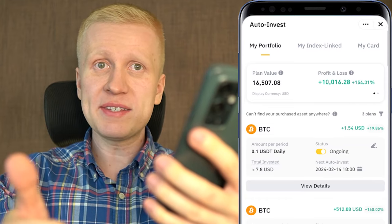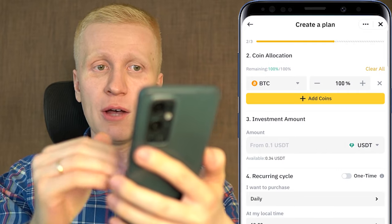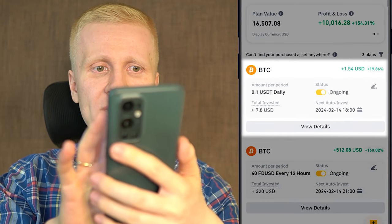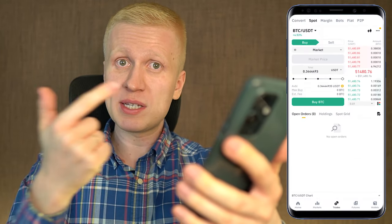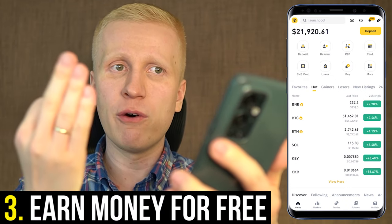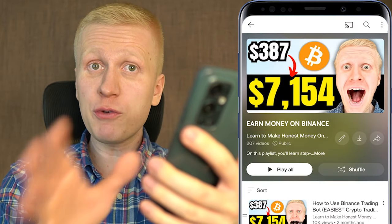So my recommendation for you is the following. The easiest option is to set up Bitcoin auto invest here on Binance — you click Create, fill out your plan, and you can start making money with even 0.1 USDT. The second recommendation is to get Bitcoin regularly on the spot market using the automated bot or manually. The third recommendation is to start making money for free on Binance following the steps in my playlist Earn Money on Binance — click in the corner right now and you will learn to earn money on Binance even with a 100% free method.